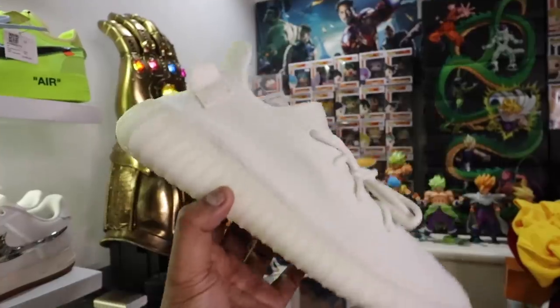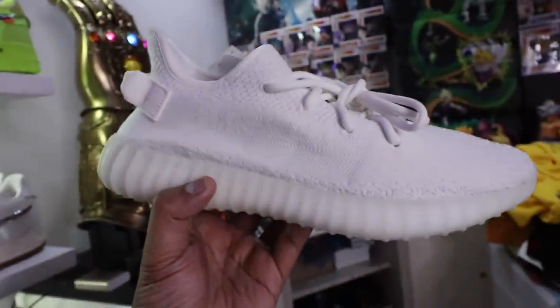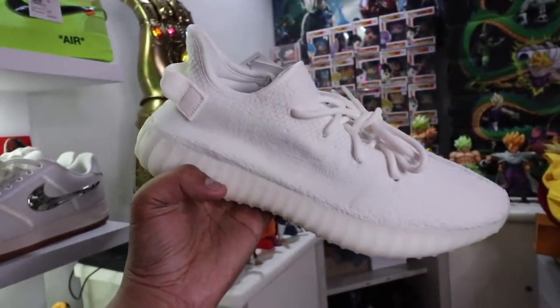If you guys haven't subscribed to the channel yet, please make sure that you do, because we are giving away a brand new Yeezy 350 Boost V2 Creams. The mechanics are listed in the description box below, but you have to be subscribed, follow me on Instagram, and hit the notification bell to be part of the raffle. We will be announcing the winner very soon, so make sure you join that contest.